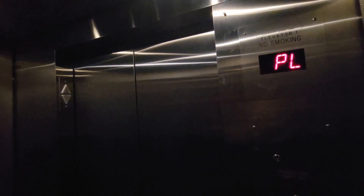Bottom drive. What was this, a Dover? I think this is a Dover, I don't know.